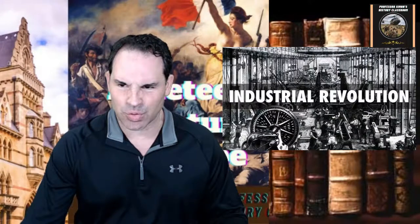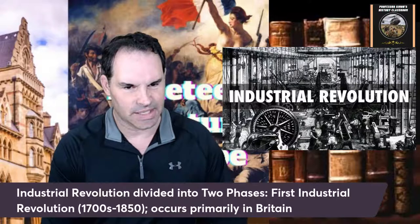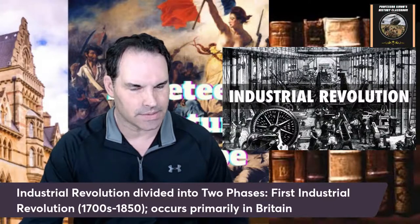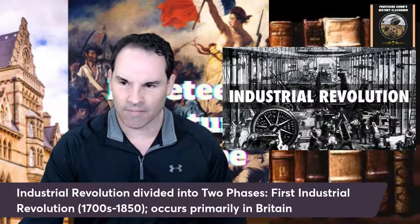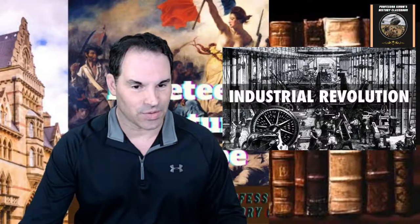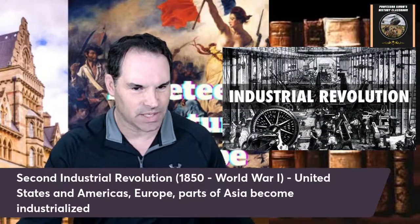The Industrial Revolution is really divided into two historical phases. The first industrial revolution starts in the 18th century and goes up to sometime in the mid-19th century — maybe around 1850 is where it ends. Britain — pretty much England and Scotland — were the first areas of the world to really get industrialized. Then from there it spread. The second industrial revolution goes from around the mid-19th century up to around World War I, about 1914.